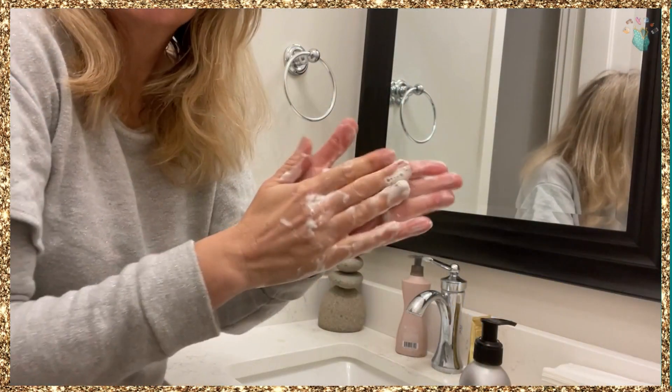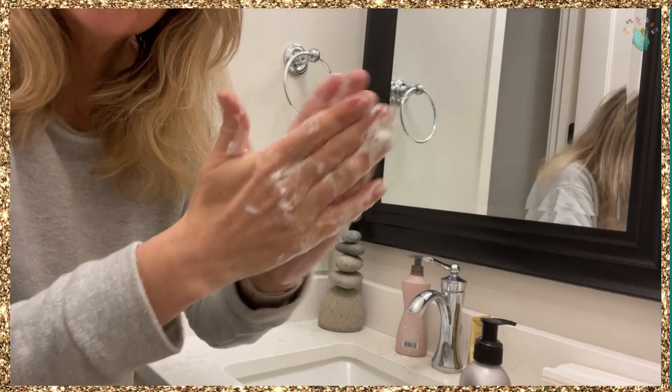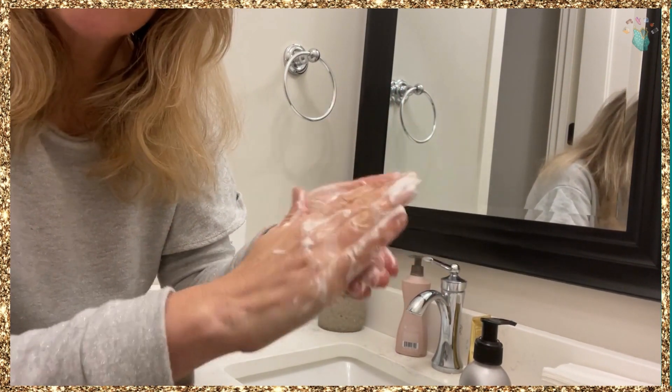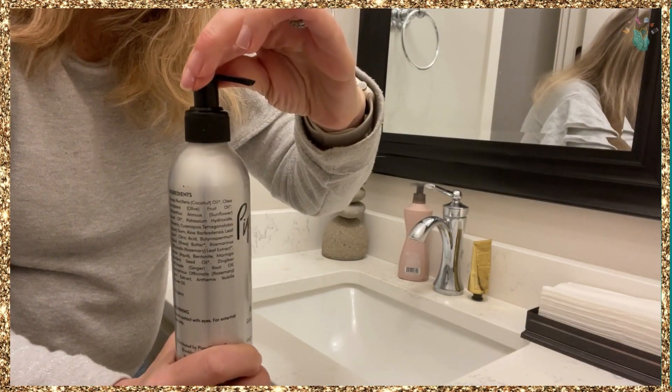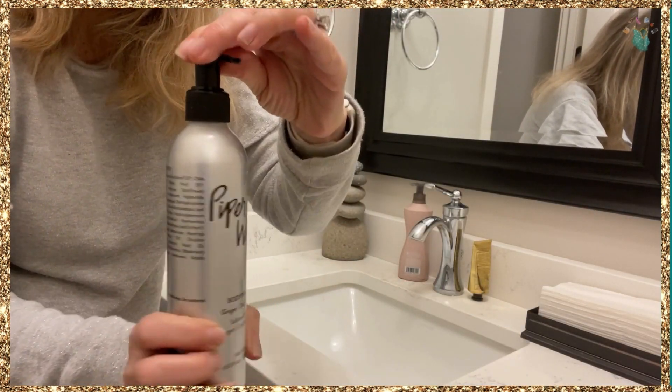I'm just going to show you how it goes on — I'm not going to take you in the shower with me. Just one little pump gave me all this lather, so I feel like this is going to last forever. It's great for travel because this locks in place, which I always love.